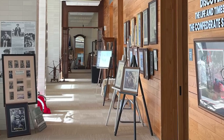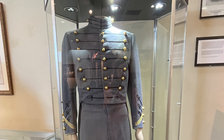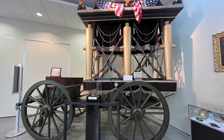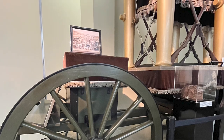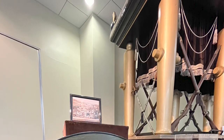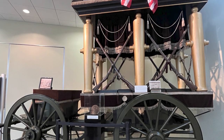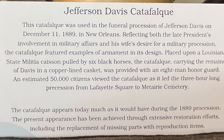One of the highlights of the museum to me was this West Point cadet uniform, very similar to the one that Jefferson Davis would have worn while in attendance at West Point. This was used in the funeral procession of Jefferson Davis on December 11, 1889 in New Orleans, reflecting both the late president's involvement in military affairs and his wife's desire for a military procession. It features examples of armament in its design, placed upon a Louisiana state militia caisson pulled by six black horses carrying the remains of Davis in a copper-lined casket, provided with an eight-man honor guard.